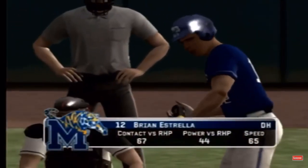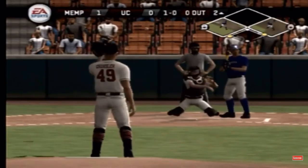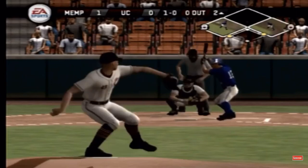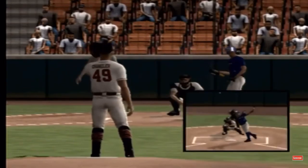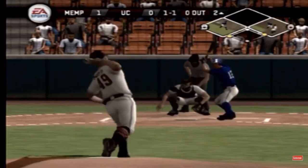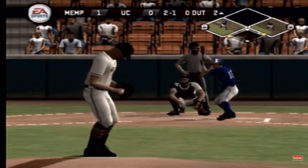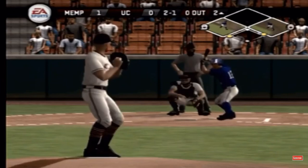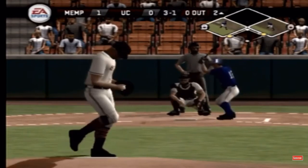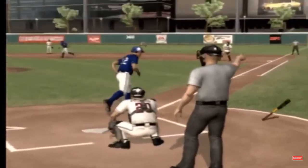Number 12 is up next. Missed with a breaking pitch. Evelyn's foul tipped. Two and one. Fastball misses — three and one. He allows the base on balls.